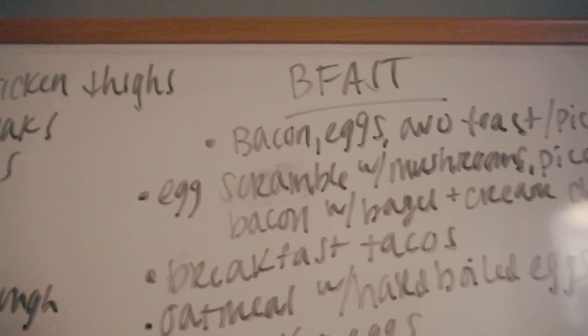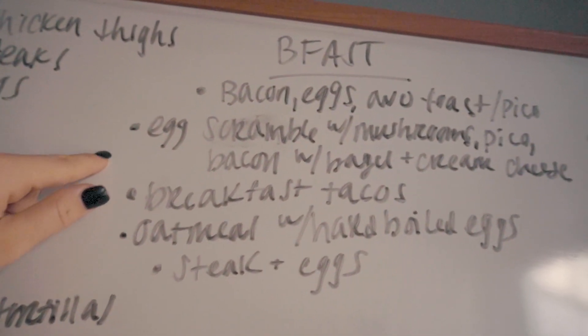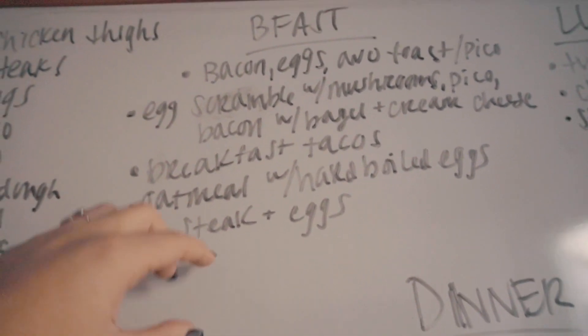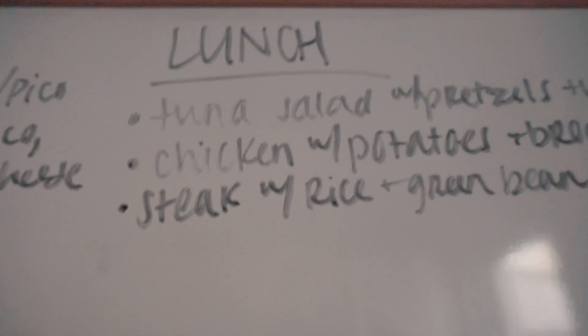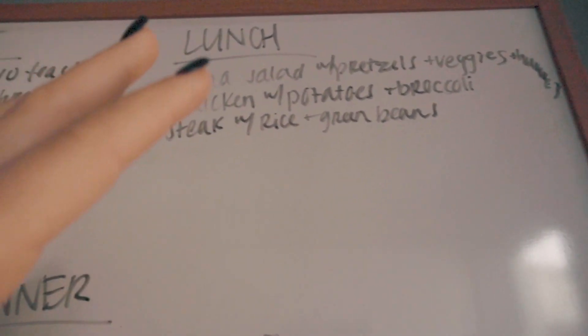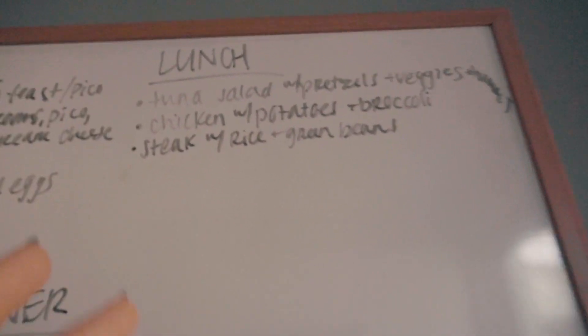For breakfast, we can do the perfect breakfast, an egg scramble with a bagel and cream cheese, breakfast tacos, oatmeal and hard-boiled eggs, or steak and eggs — and we can intertwine those things. For lunch, we can do tuna salad with pretzels, and veggies with hummus. I try to keep veggies with hummus — carrots, cucumbers, and hummus — every single day in my snacking.